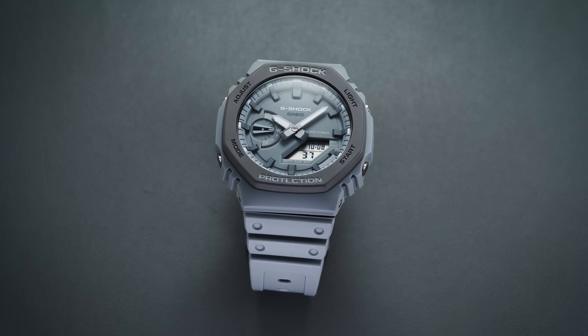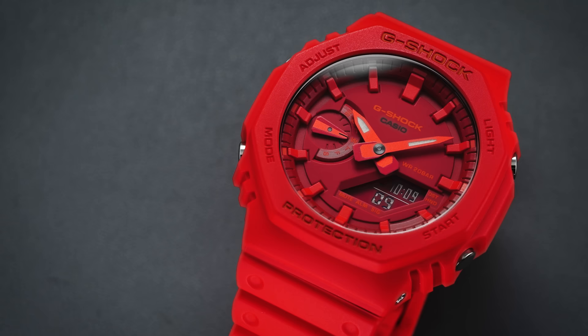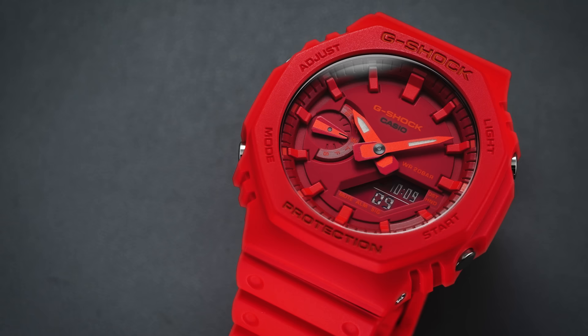Today we're going to look at one of the more popular G-Shock styles. This one was unveiled a couple of years ago with the stylish and fun GA-2110, sometimes referred to as the Casioke. For this video, we have three different color variations.